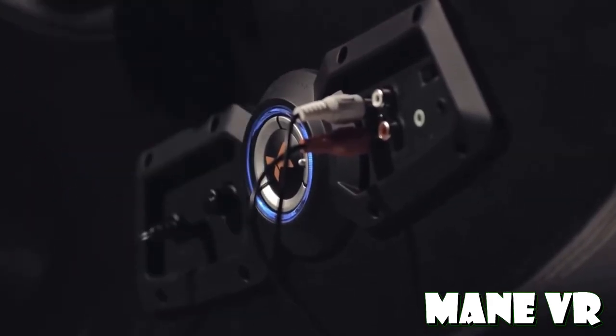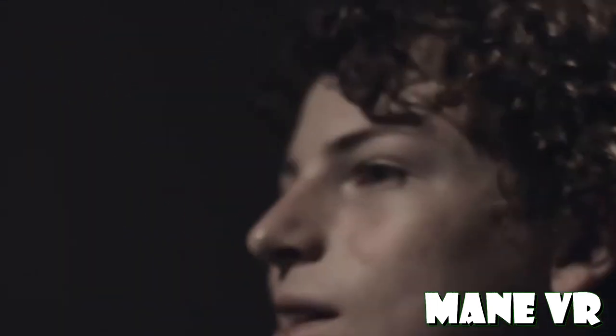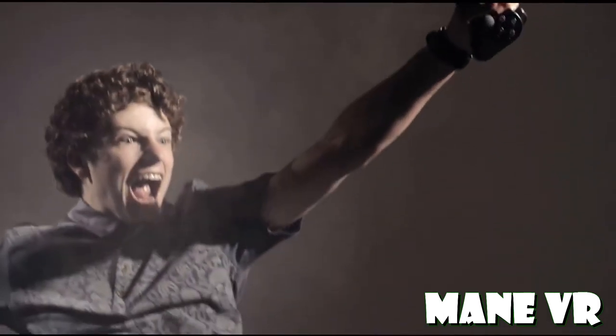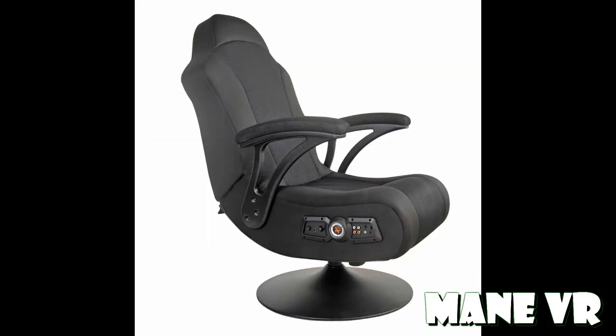Next up we have the X-Rocker gaming chair. I have the one with the pedestal, so it allows me to rotate 360 degrees on my X-Rocker — though to be honest, I never do anything more than 45 degrees in either direction. The first pro, obviously out the gate, is cost. The one I have literally only cost me about $150, so cost compared to the Roto VR is way down — it's not even a third of it.